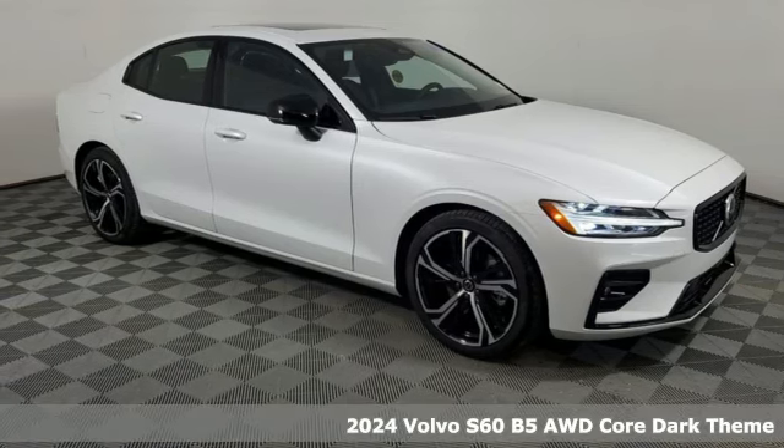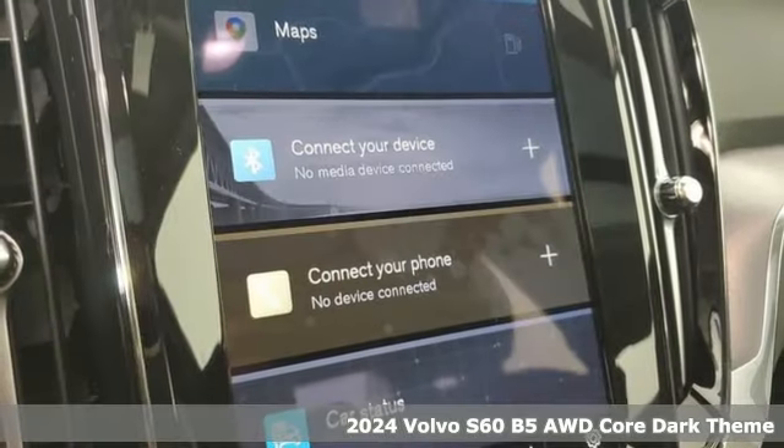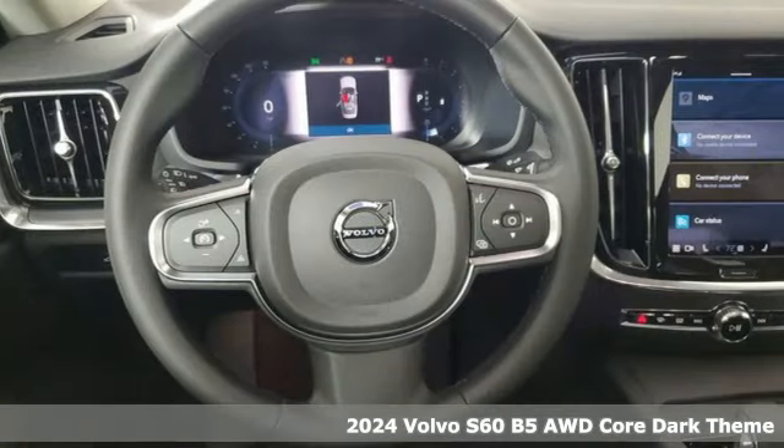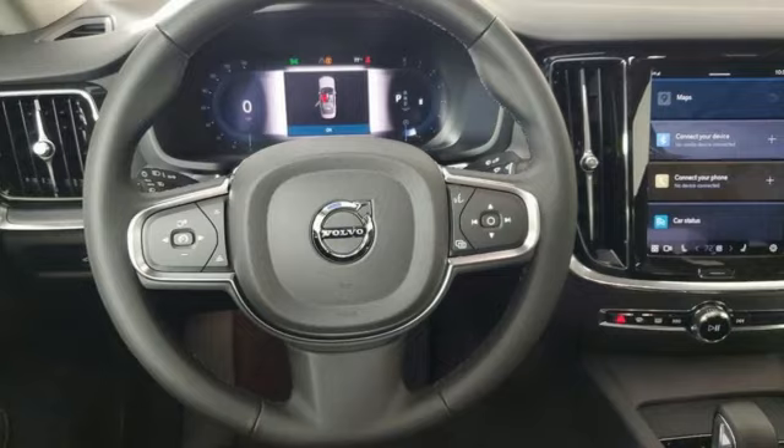It's a new 2024 Volvo S60. This S60 has the power to pass with ease and a suite of safety features to help you arrive without incident. What more could you want?